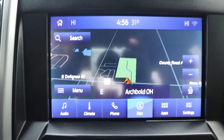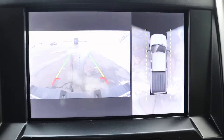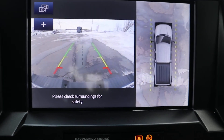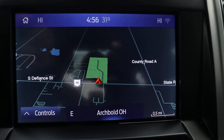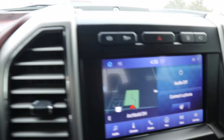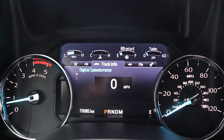Got navigation, 360 degree camera, and reverse camera. If you're interested in this vehicle, give us a call here at Terry Hendricks Ford, 419-445-7460.